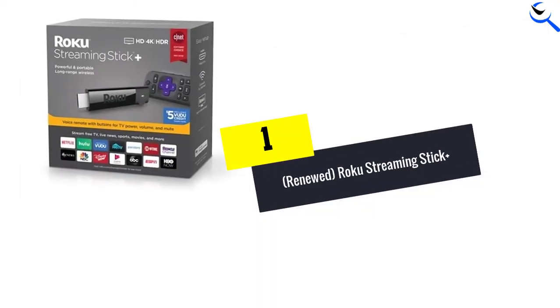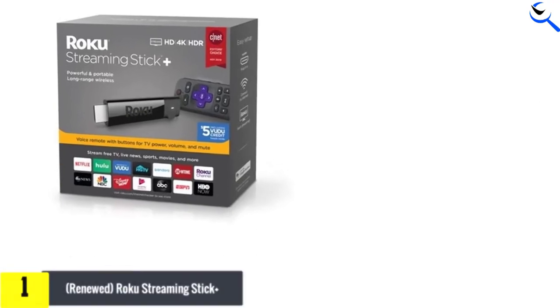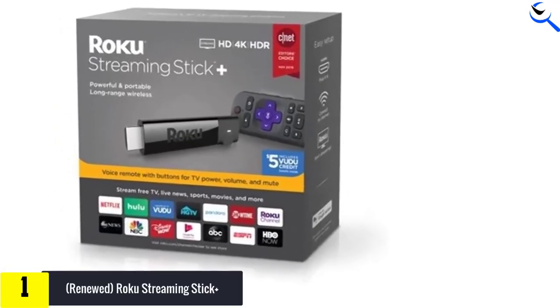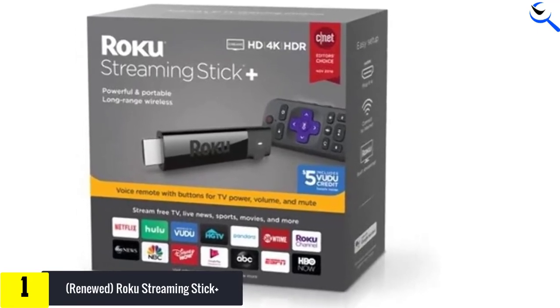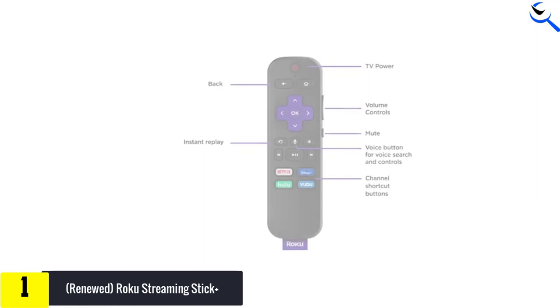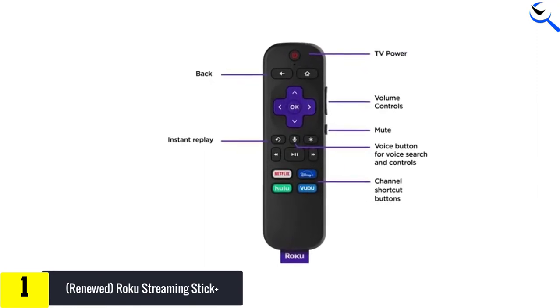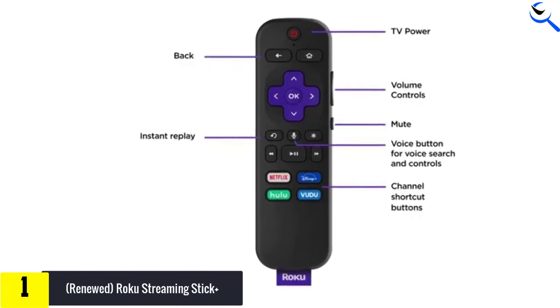And finally at number 1, we have the Renewed Roku Streaming Stick Plus. This stick is once again one of the best Roku Streaming Sticks. The maximum clarity is 4K. The wireless range is 4X as compared to other streaming sticks. The voice remote control allows you to stream various movies and episodes easily, and you also get a remote control to manage the volume as well.